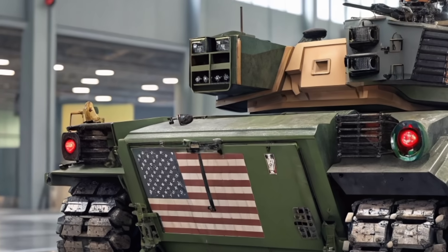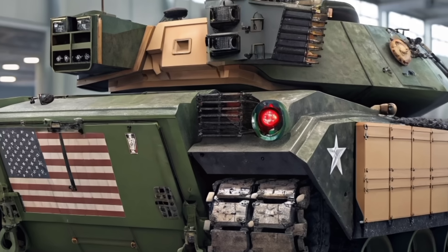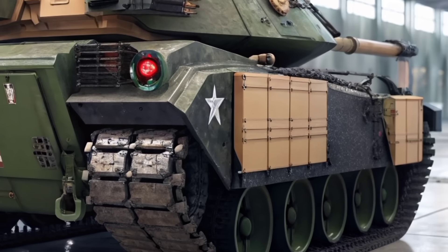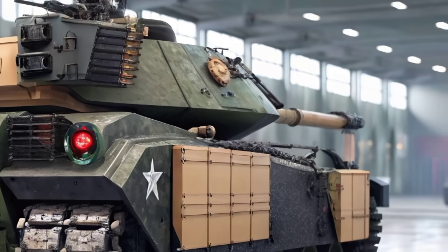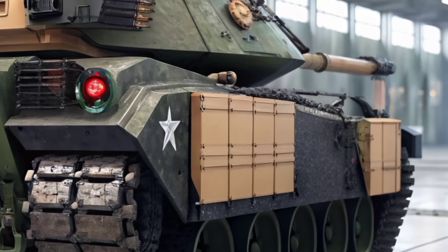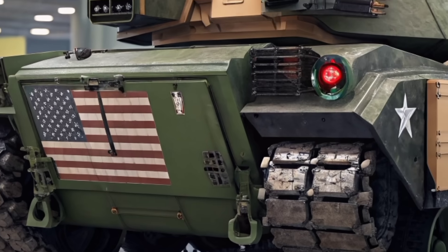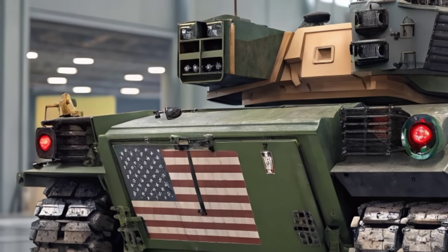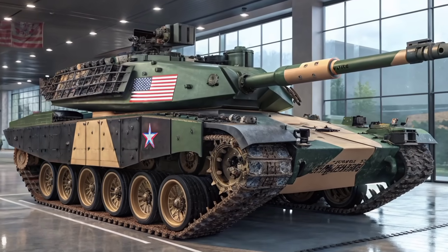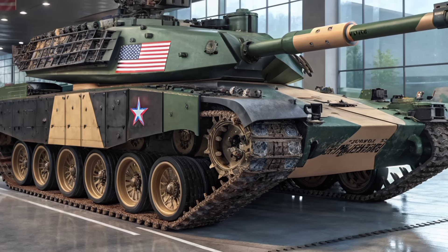This isn't just a tweak or a retrofit. This is a full transformation with changes that make it competitive, relevant, and surprisingly lethal in today's combat scenarios. At first glance, the tank still carries the silhouette of the original Patton series, but look closer and you'll realize almost everything under the armor has changed. The 2026 M60 is equipped with a modern NATO-standard 120mm smoothbore cannon, replacing the original 105mm rifled gun. This new weapon gives it firepower comparable to that of current-generation main battle tanks.